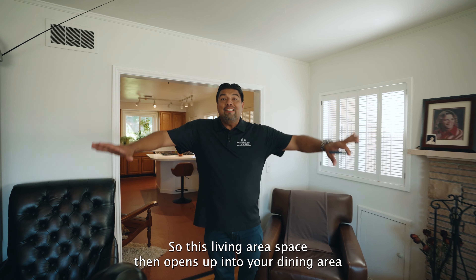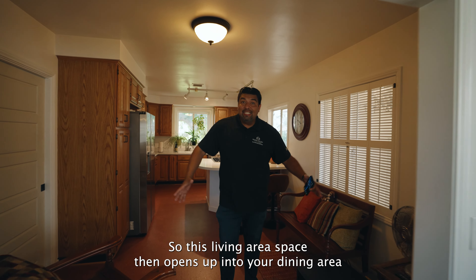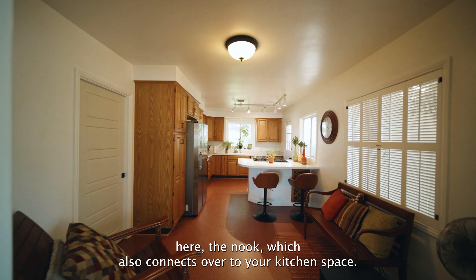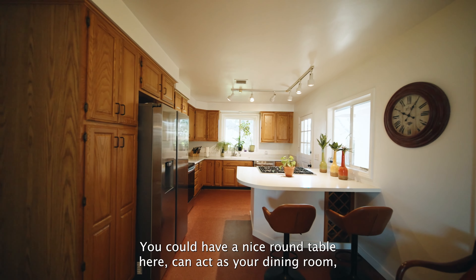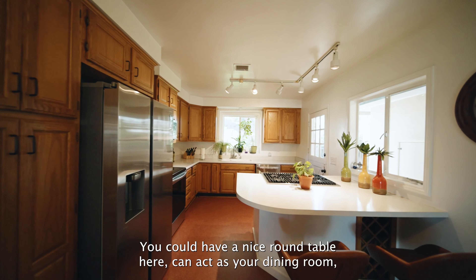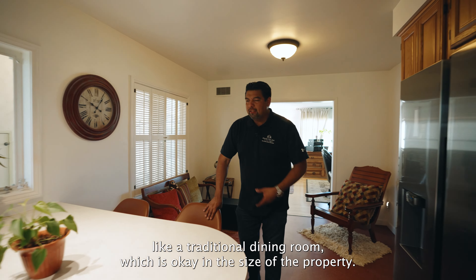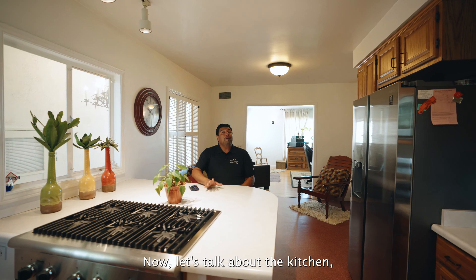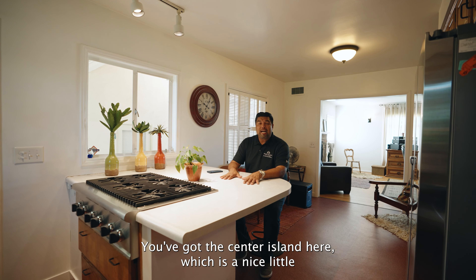Let's talk a little bit more about this space. You can keep this as your open living area, or you could turn it into the kids' play area. This living area opens up into your dining area, the nook, which also connects over to your kitchen space. I like this nook area because you could use it as a seating area — have a nice round table here, can act as your dining room. It's not a traditional dining room, but in the size of the property, that's really not expected.